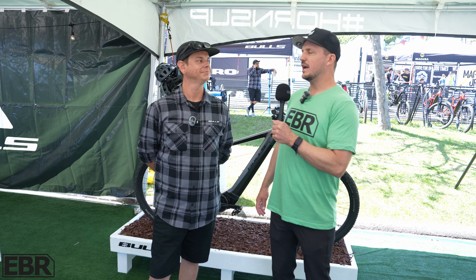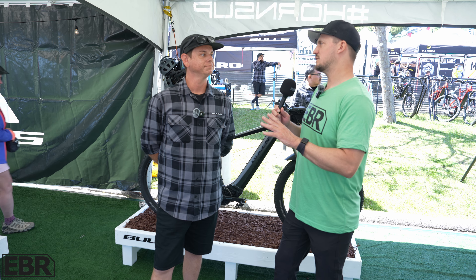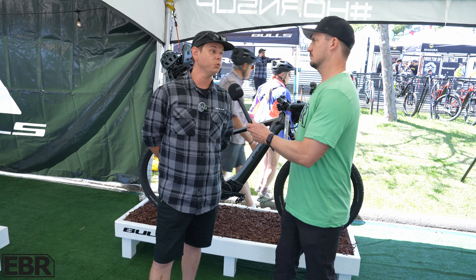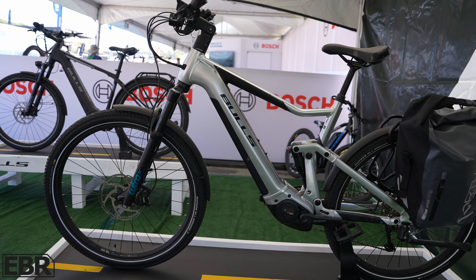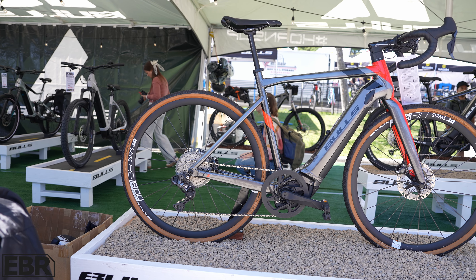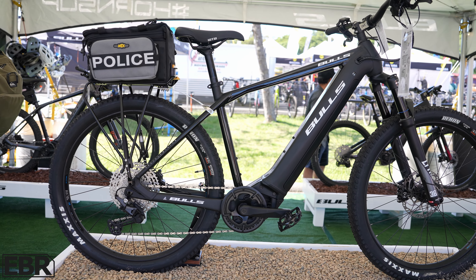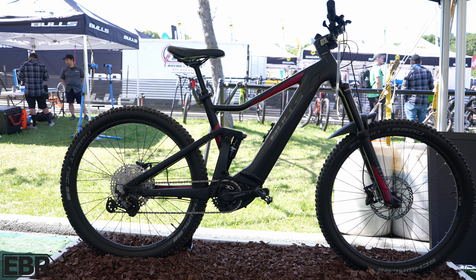We are here with Brandon from Bulls. Brandon, you've got a couple unique things here — tell us what you're showcasing at Sea Otter. So this year at Sea Otter we have our full catalog out here for North America. It's all Bosch mid-drive pedal assist bikes. We do road, we do mountain, we do commuter, and we also have a 24-inch kids bike that's Bosch powered, which is a pretty cool, unique offering.